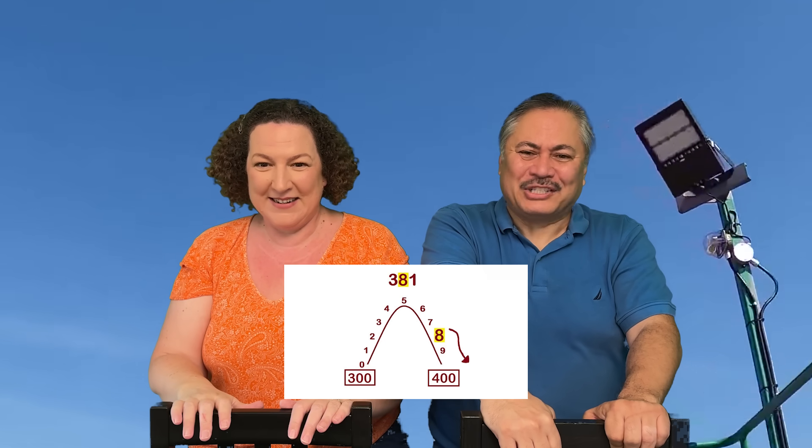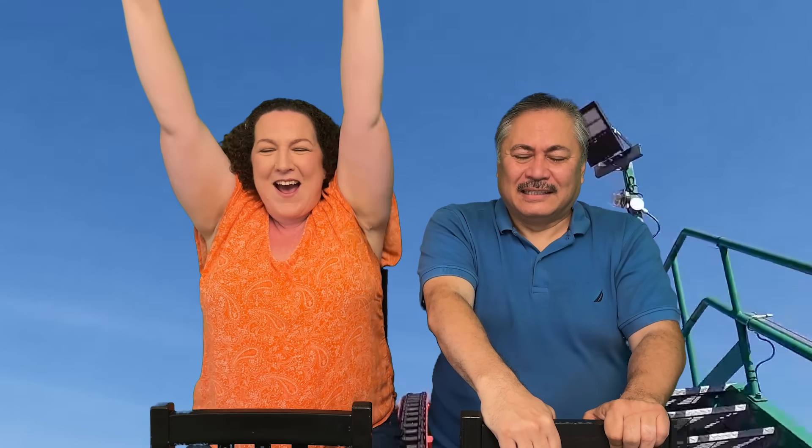Are you ready to go? Of course. Here we go! That was fun! Don't worry, we have another hill coming up. This one is bigger. Yes! That's because our number is bigger.